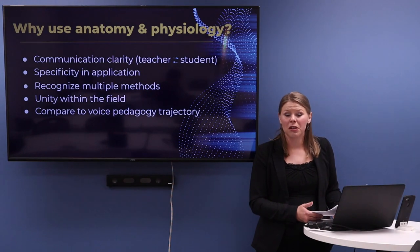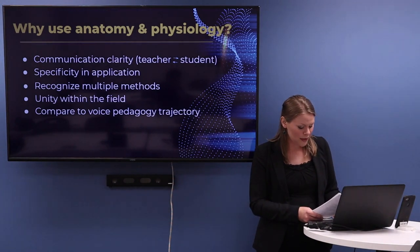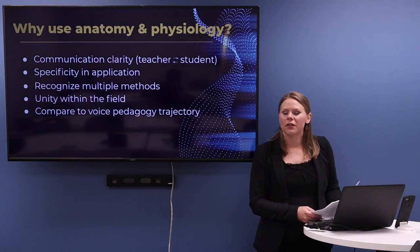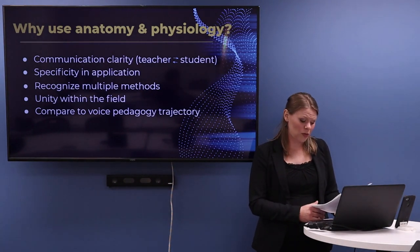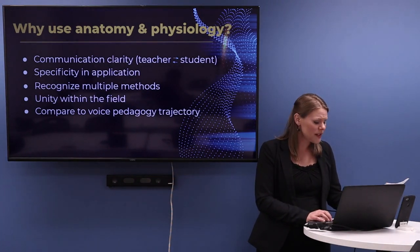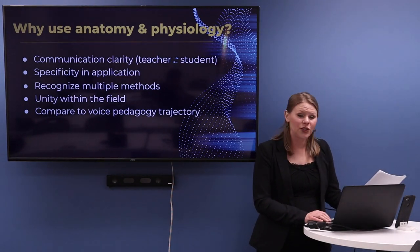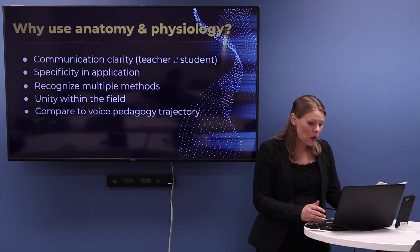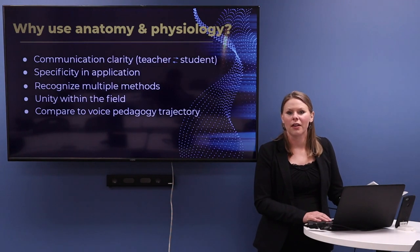We know that we cannot physically breathe into our stomach. Saying 'tummy' or 'abdominal region' may cause the student to think about that area of their body differently. Unifying those terms can be really helpful for the student. This can also lead to more specific application of breathing methods. If the student knows the parts of their body well, they can ask better questions and apply what they're doing in another way — not always a better way, but another way from what they may have already been doing.